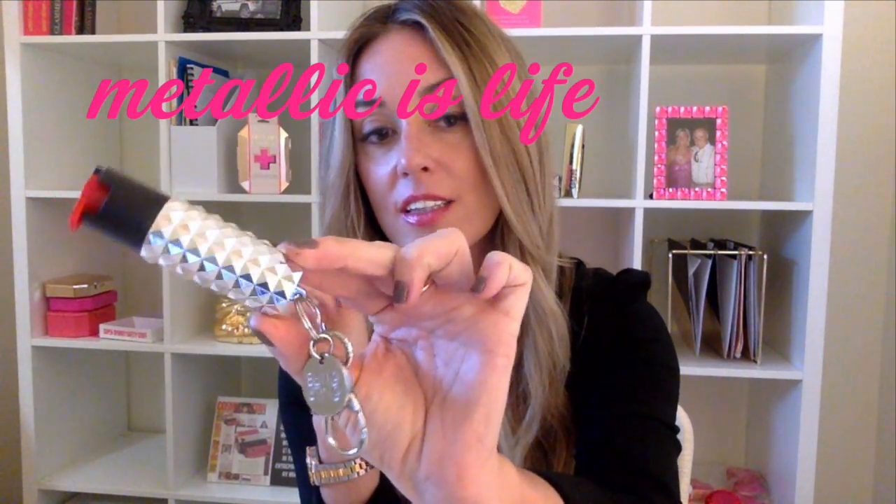I wanted to start with our new pepper sprays. We've made the bedazzled one for a few years, but now we have this adorable studded metallic one — really cute. We have it in silver, black, rose gold, and also in pink of course, because pink is everything. They also have a cute little charm on them this year, so it's like an even better keychain or purse charm.